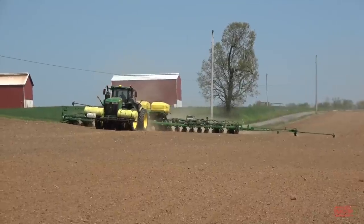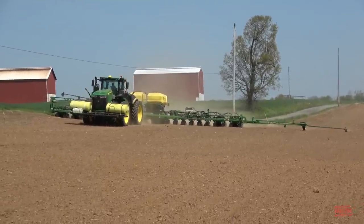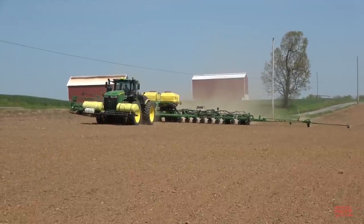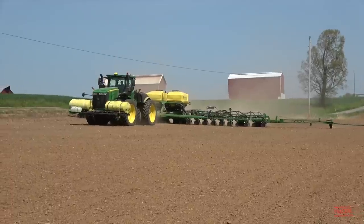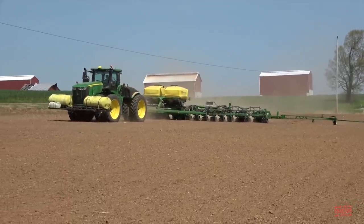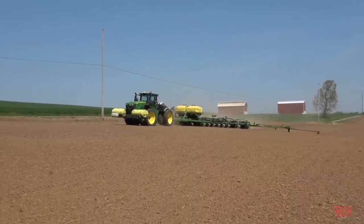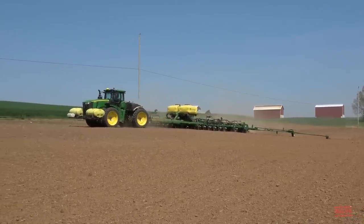The 1775 NT is equipped with marker arms — an arm that reaches out 30 feet wide and draws a line across the field. The marker arm is used on the first boundary pass around the field so that the tractor can follow that line on the next pass to keep everything equal. Once it has made two passes around the field, it uses GPS auto steer to drive back and forth without the markers.